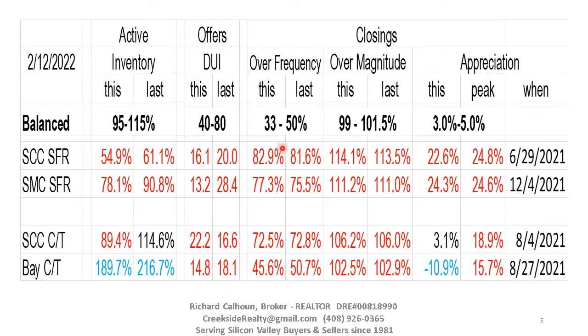Looking at closings, 83% of the sellers in Santa Clara County single-family homes are getting more than their asking price. That doesn't even include the roughly 5% getting exactly their asking price, so only about 10% of sellers are getting less than asking. San Mateo County is a little cooler at 73%, which is noteworthy because San Mateo County normally outperforms Santa Clara. That hasn't been the case since the pandemic was first announced. Condos and townhouses show basically the same improvement, but not as much.